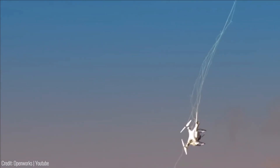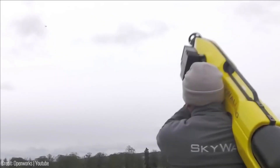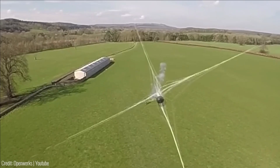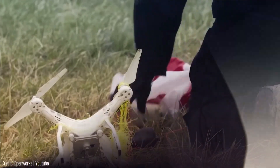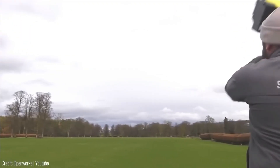The Skywall 100 is a handheld system that empowers operators to physically capture drones using a specially designed net, ensuring a quick and precise response. The Skywall 300 is an automatic system that combines compressed air and advanced tracking technology to effortlessly intercept and neutralize drones. These systems can be seamlessly integrated into existing security technology frameworks, providing enhanced protection and peace of mind.